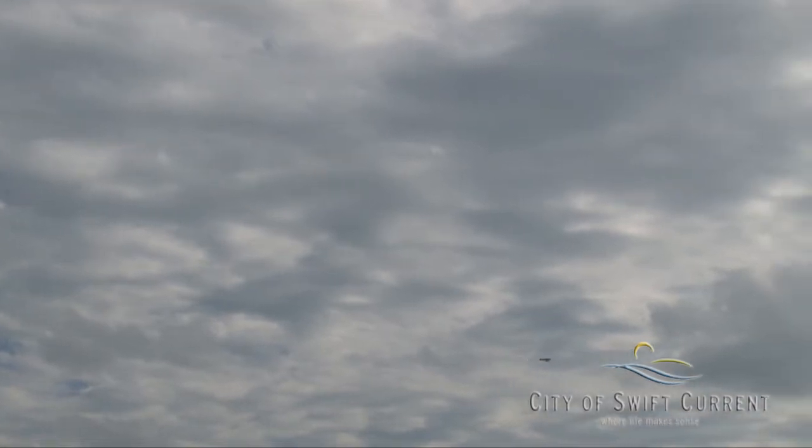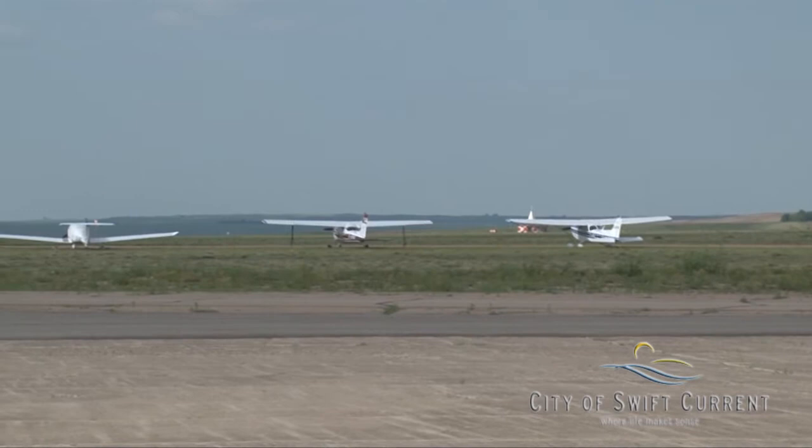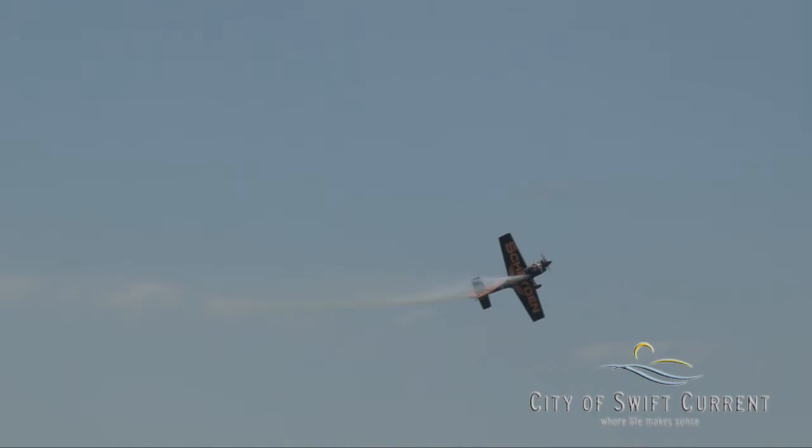Hundreds of flight enthusiasts and onlookers made their way out to the Swift Current Airport on Thursday, July 10th to see planes that were flying across Canada with the Century Flight Club, and to also catch the main event of the day: a performance from Super Dave Matheson.